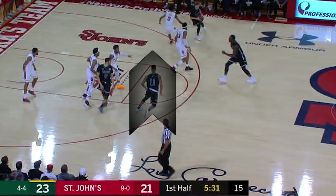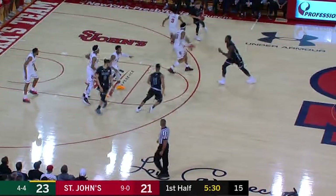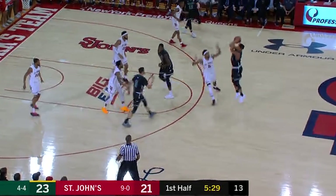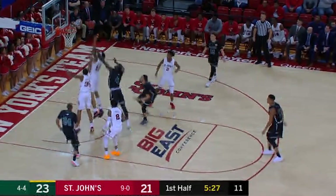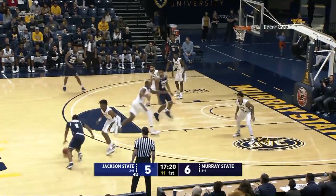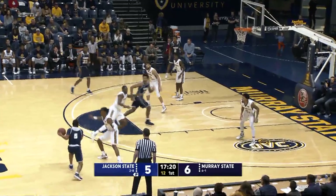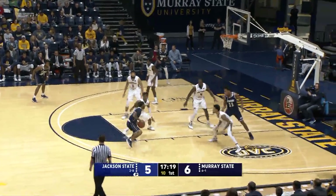No. 11 Blue shoots the ball and kicks his right leg out, trying to draw a foul. No. 5 White defends the play and would not have made contact with the shooter had he not kicked his leg out. No. 5 Blue shoots the ball and kicks his right leg out, trying to draw a foul. No. 12 White defends the play and would not have made contact with the shooter had he not kicked his leg out.